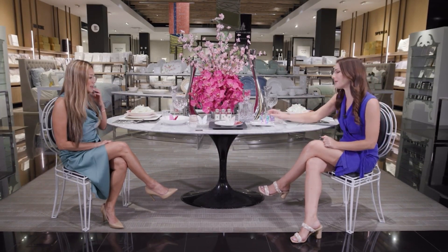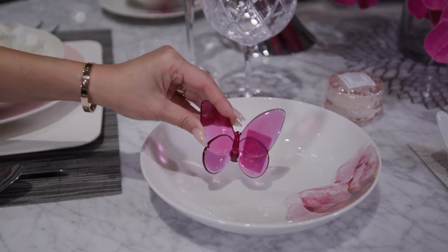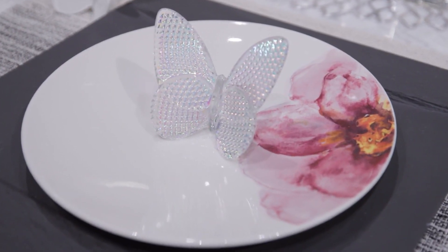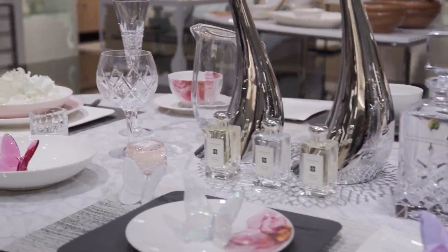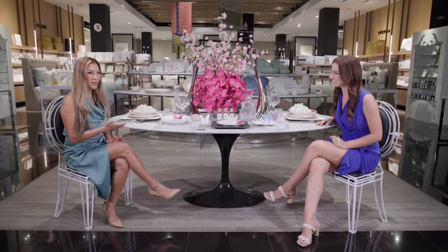These butterflies are so gorgeous — they're Baccarat and they can be used as place settings or just decor to bring life to the table. The lovely plate itself is Villaroy and Bosch — a beautiful spring setting with everything from bowls to small plates to serving plates and serving bowls. For couples planning a spring wedding who love the Bloomingdale's style, just come into the home department. We also have a stylist in the building, Angie, and we would take them wherever they need to go. It's a one-stop shop.